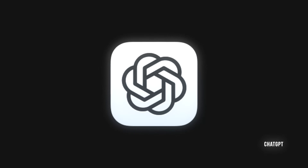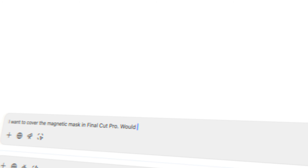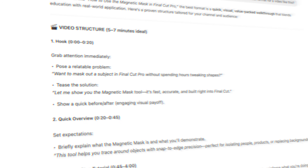First up is ChatGPT, and honestly, I use this more than any other tool in my workflow. This is usually where every video starts. I'll open it up and just start tossing around ideas — it's kind of like bouncing stuff off a friend. I'll ask, would this make a good video, or what are some different ways I could cover this topic.